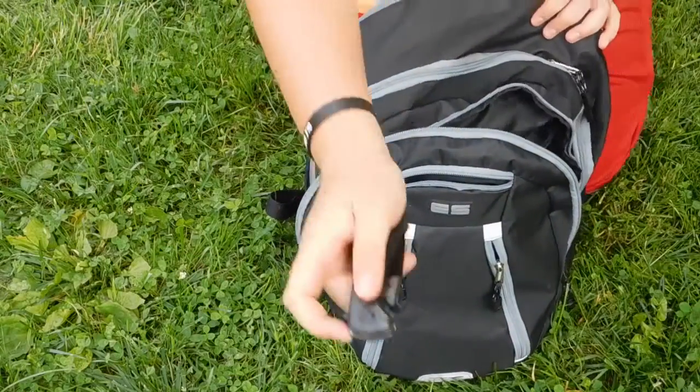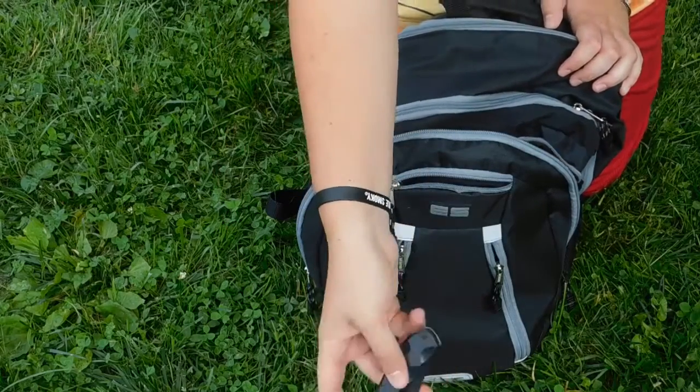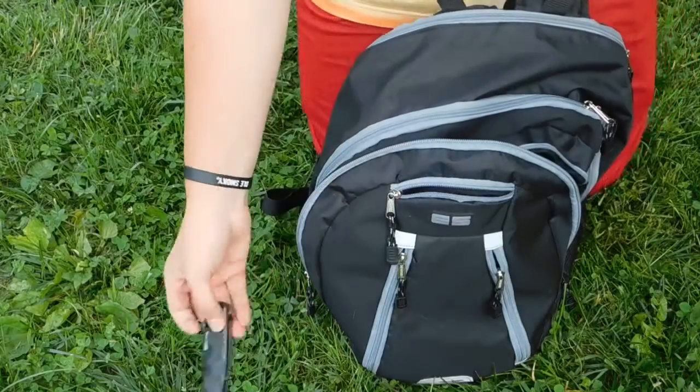We reach our first knife — a Wild Boar little switchblade, or spring-assisted, whatever you call these. That's kind of like one of my beater knives, just a little pocket knife.